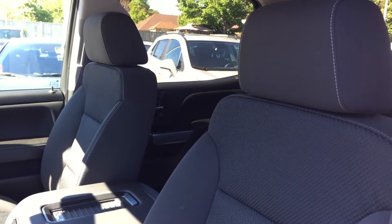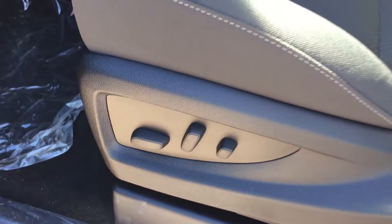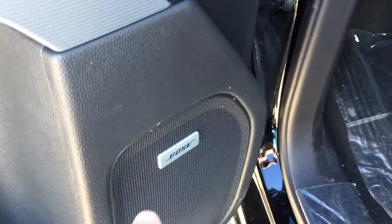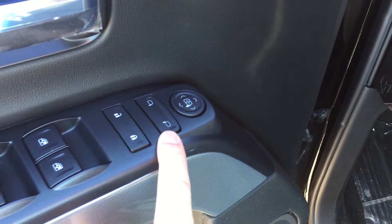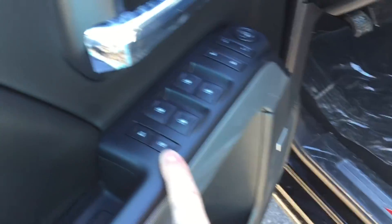Looking inside the vehicle, you can see that the upholstery is all cloth. There are the buttons for the 10-way power adjustable driver seat, including lumbar support. You do have Bose premium speakers, lots of room and storage in the door, power windows, power locks and power mirrors for driver and passenger, and child safety locks for the rear windows and locks.